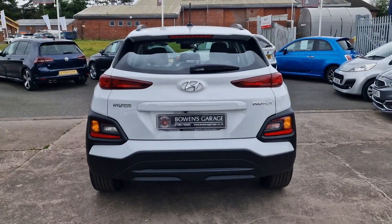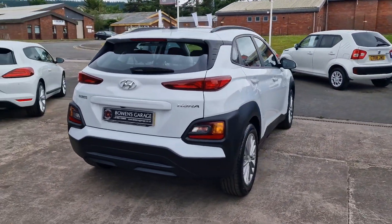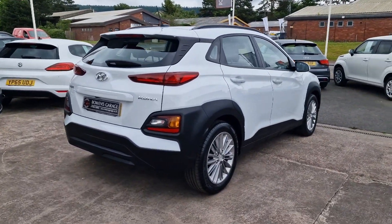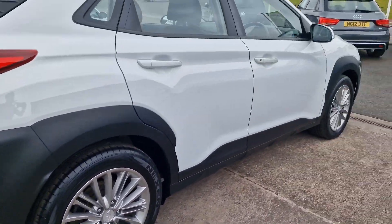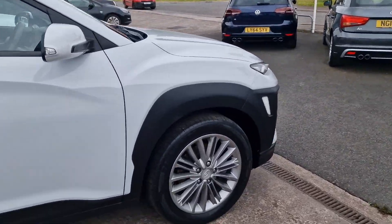Very sensible running costs on these Konas. The one litre petrol with a turbocharger produces 118 brake horsepower with a six-speed manual gearbox, so it actually goes really nicely. 40 plus miles to the gallon comfortably on a combined run, £190 a year to tax as with all cars of this age, and a very sensible insurance group as well.